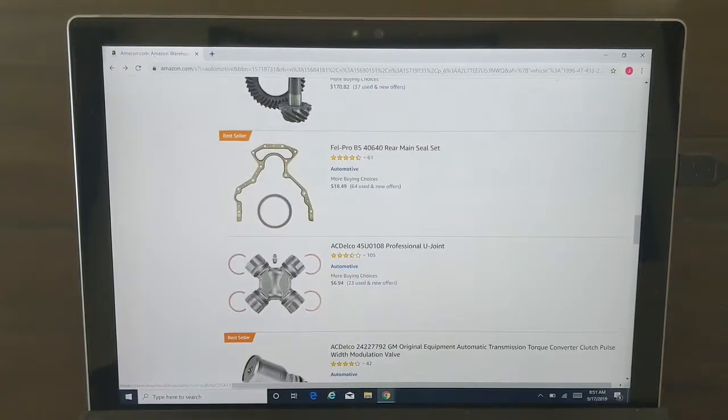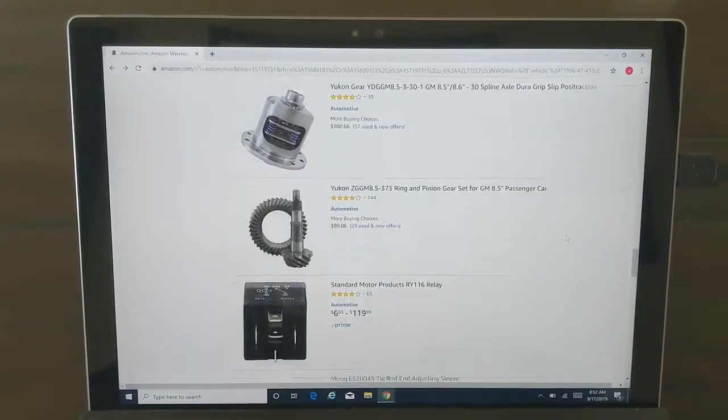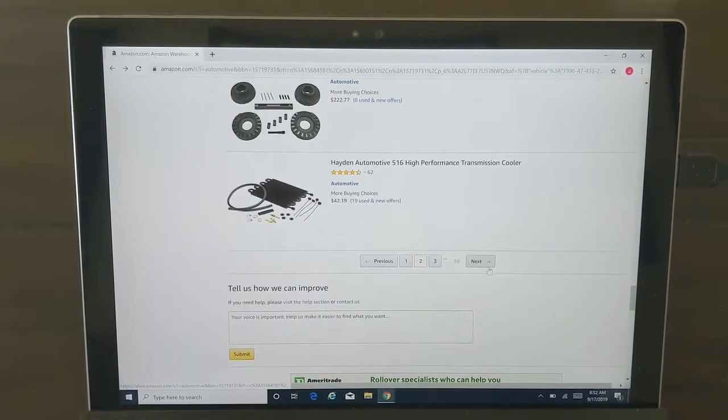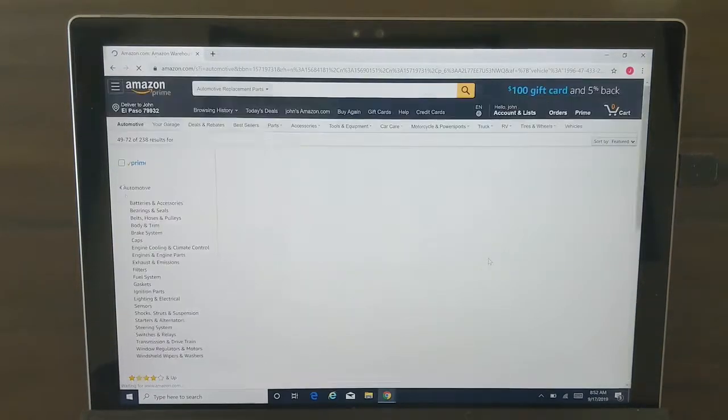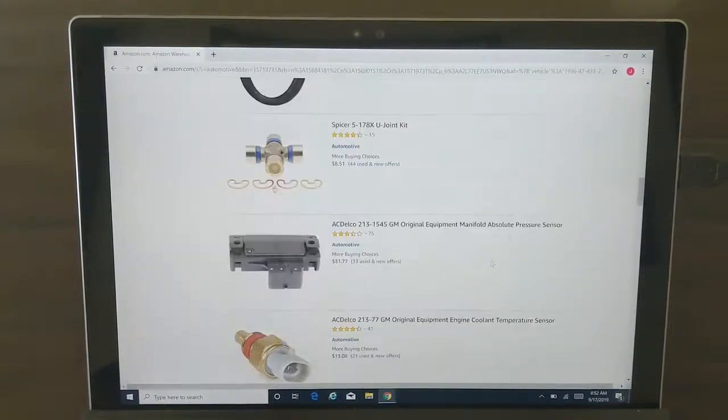So you can get some gears, front timing chain, or a rear main seal — all kinds of different things that you can buy for this particular vehicle that may or may not be a good deal. I won't say they're a good deal or not. Sometimes you'll come across great deals, sometimes you won't, but this is all for a '96 Caprice.